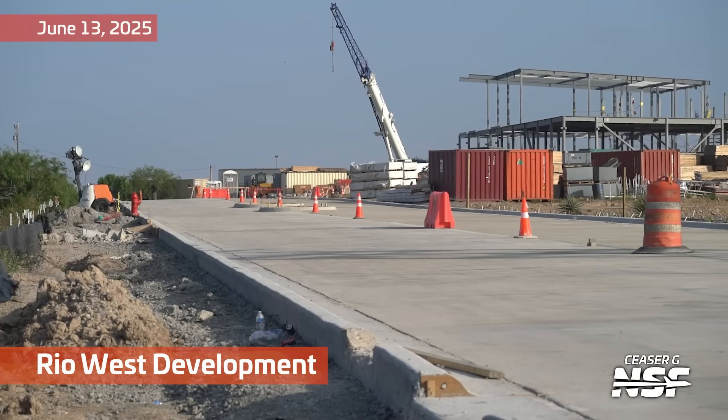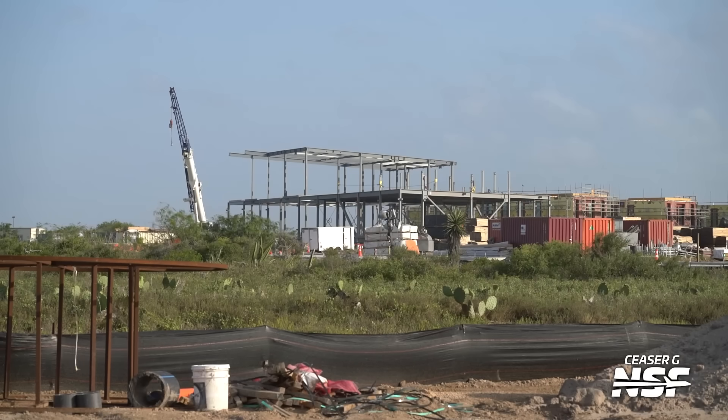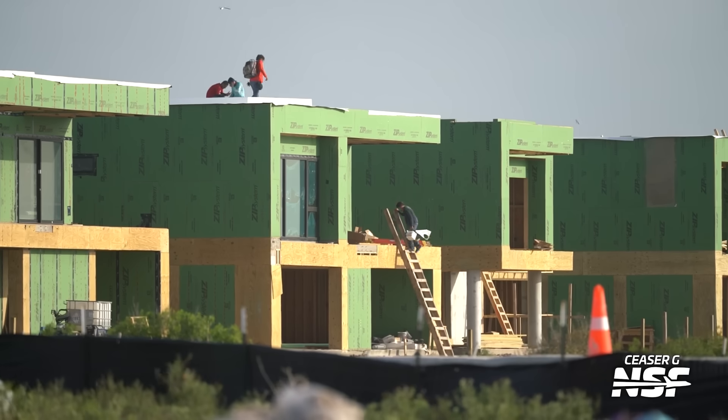Getting some shots of Rio West. This is the mixed-use development. Still remains to be seen if it's going to be open to the public between Prod Site and Massey's. We could definitely use some accommodations, food, and the like in the area. Just please not a subway — we've had so much subway this week.